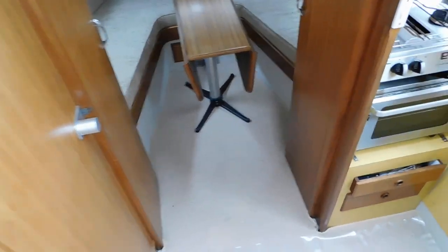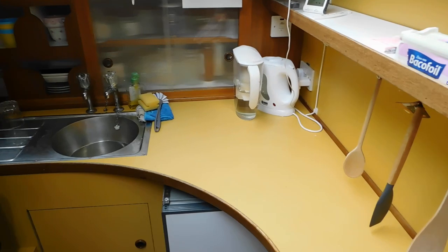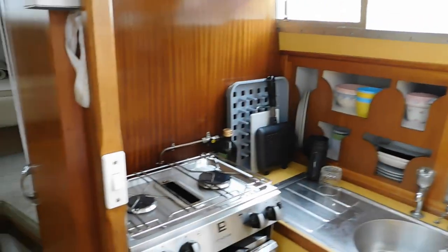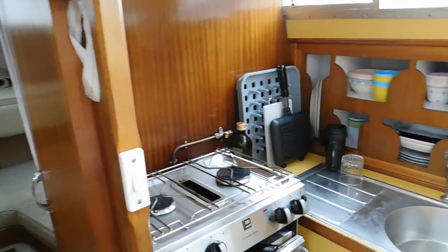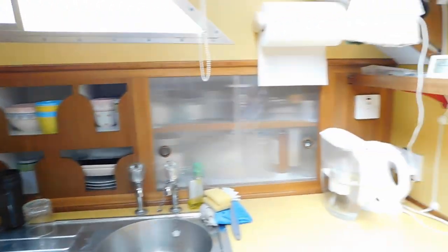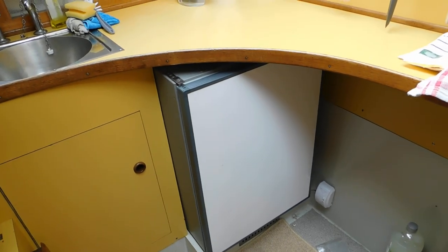Going down these steps to the starboard side, there's a very neatly secreted galley. You've got storage, there's your cooker, more storage space, and there is a fridge with a freezer compartment below.